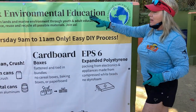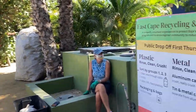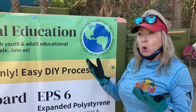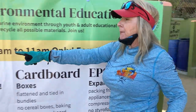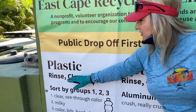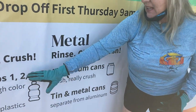We want you to know this is a non-profit volunteer organization and that's how we're supported. Our goal is to protect Baja's lands and marine environment through youth and adult education, which incorporates all of this recycling — because this is the problem: millions and millions of tons of plastics going into our seas and oceans, getting into our fish. We are trying to stop that.